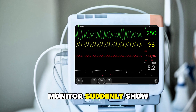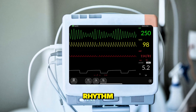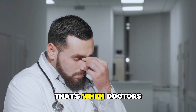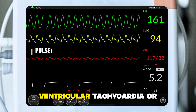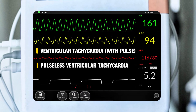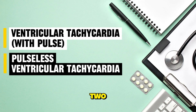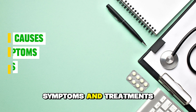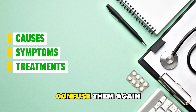Have you ever seen a heart monitor suddenly show a fast, wide, and dangerous rhythm? And within seconds, the patient collapses? That's when doctors fear the worst — ventricular tachycardia, or even worse, pulseless VT. But what's the difference between these two? Let's break it down simply: causes, symptoms, and treatments, so you'll never confuse them again.